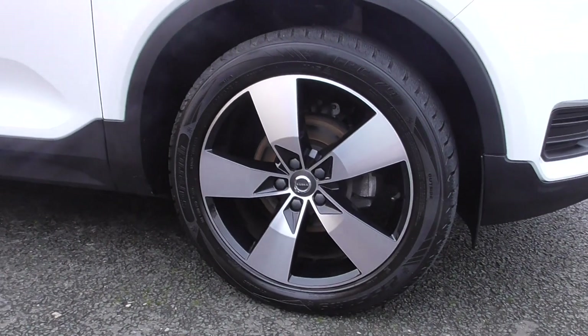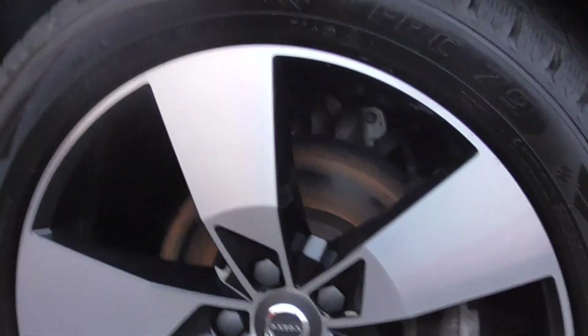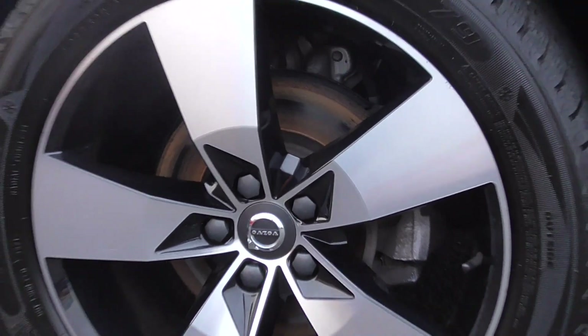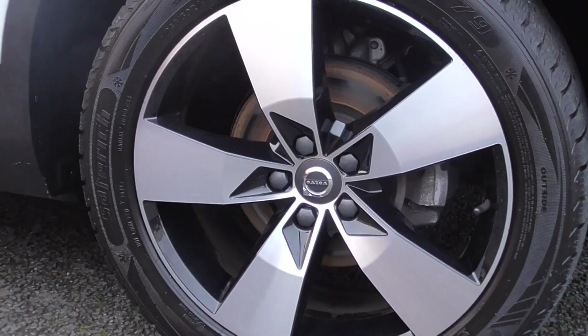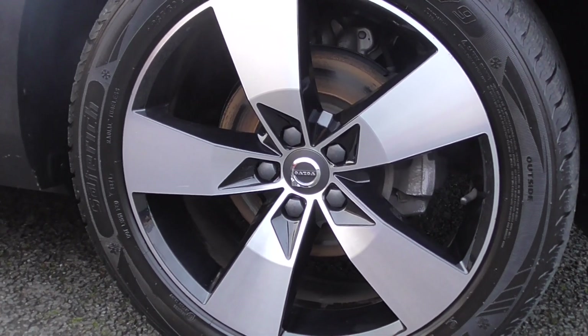We're riding on these 19-inch diamond-turned alloy wheels. I really like these — you've got the gloss black detailing in the centres, and then obviously the diamond-turned outer edge, with little blades in the middle. Looks ace.